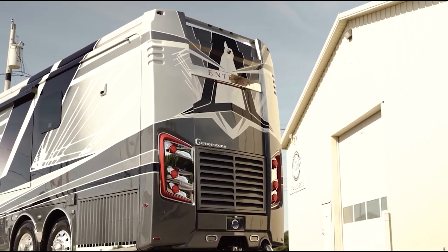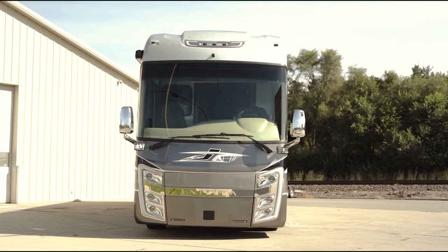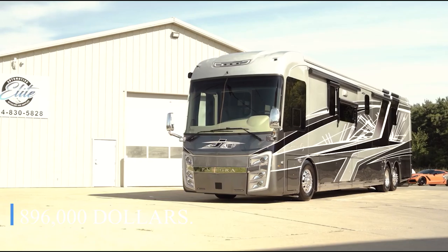With its glossy paint jobs and striking appearance, the Cornerstone redefines premium recreational vehicles. The base price of a new 2023 Integra is reportedly close to $896,000.